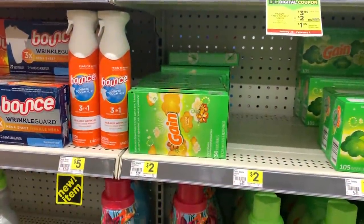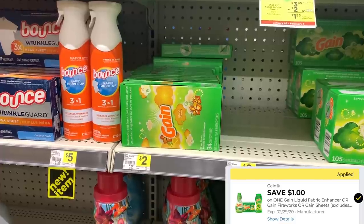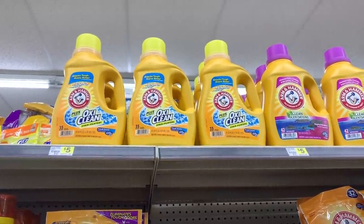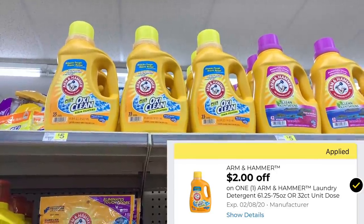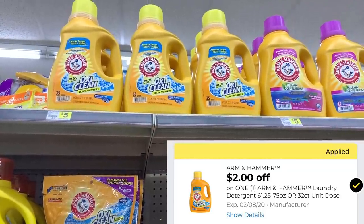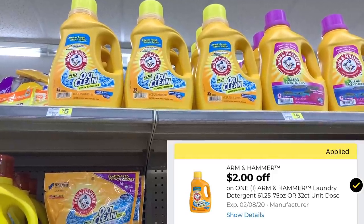Now we're going to grab one of the 34-count Gain dryer sheets. These are $2 regular price but we have a $1 off one digital coupon. Next up I'm going to grab one of the Arm & Hammer OxiClean detergents. These are $5 and we have a $2 off one digital. If you do not have this digital coupon available on your account, I will have an alternative scenario for you.